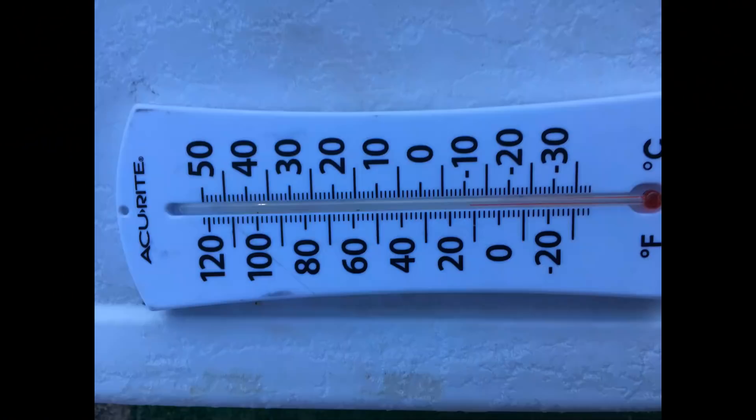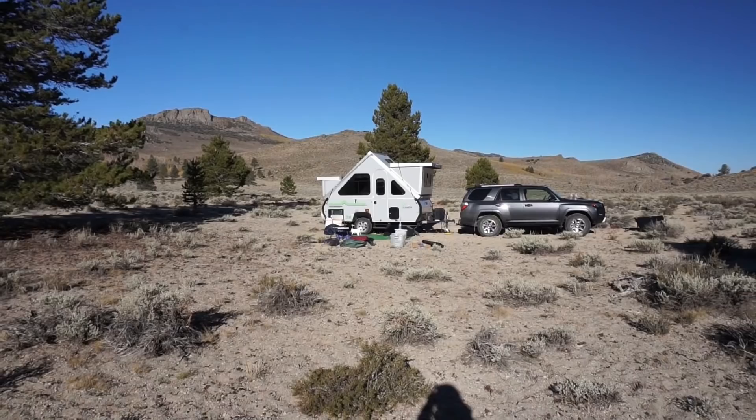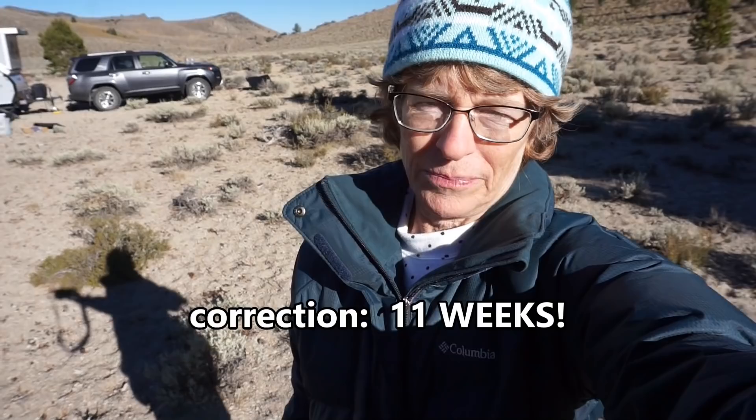We have our new puppy with us and it was a challenge. He's very small and young. Probably one of the craziest things we've ever done is go on this camping trip in the fall — it's October 2018 — with a very young puppy. He's 11 months. He's a pug dog. We had a previous pug dog who passed away last February and we really miss him. His name was Biscuit. This one's named Ranger.